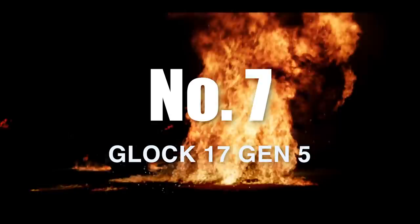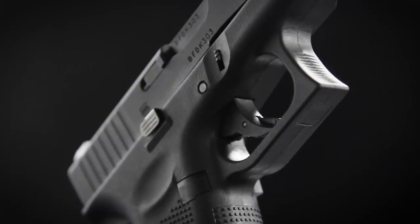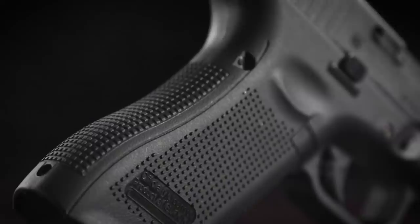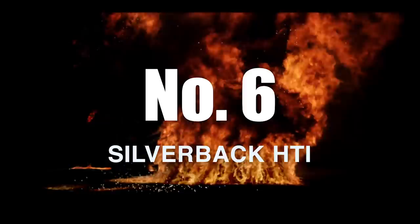Number seven: Glock 17 Gen 5 by Umarex and VFC. The Glock 17 Gen 5 is unique on this list because of how fast it was able to come from real steel into airsoft. Usually when we see launches in the real steel world, we hope and pray to the airsoft lords above that maybe they'll bless us with a release three years down the road. But it feels like it was just yesterday that the Gen 5 launched and today we have a Gen 5 gas blowback pistol. That's crazy. Like, when was the last time you saw an airsoft turnaround that was this quick? I can't remember.